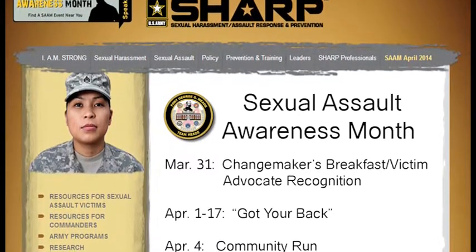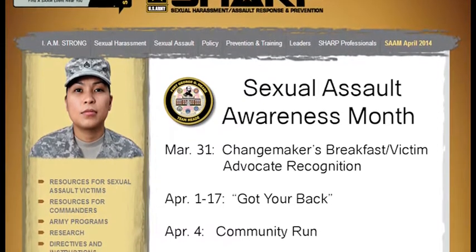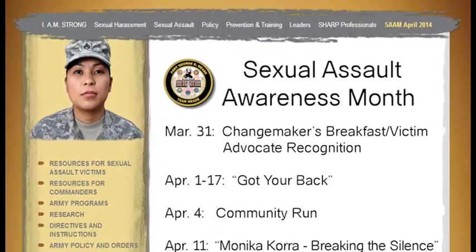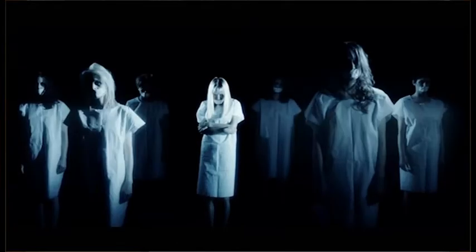Next Friday, April 4th, the garrison is hosting a community run. It starts at 6:30 in the morning at McLaughlin Parade Field — all partner units and organizations are invited to participate. McGill Training Center is hosting the Monica Cora Breaking the Silence Experience on April 11th. Cora was raped and kidnapped in 2009, and ever since she's been on a mission to break the silence. You won't want to miss this.